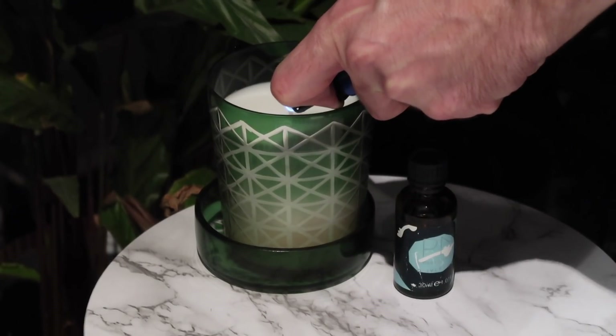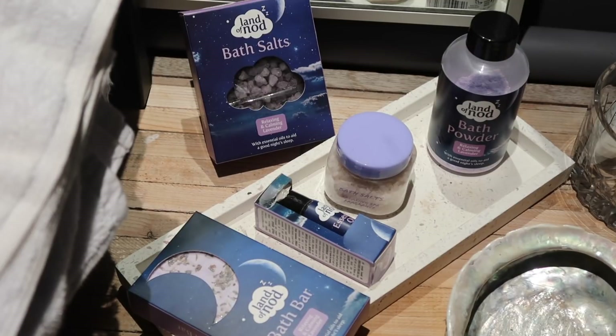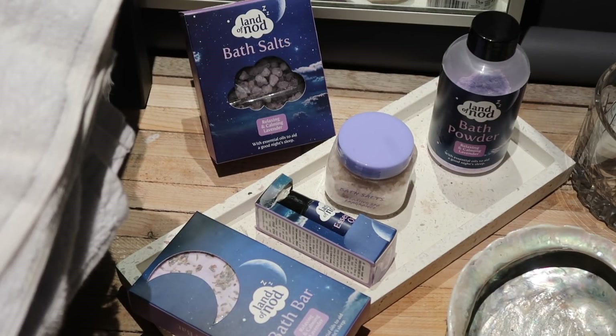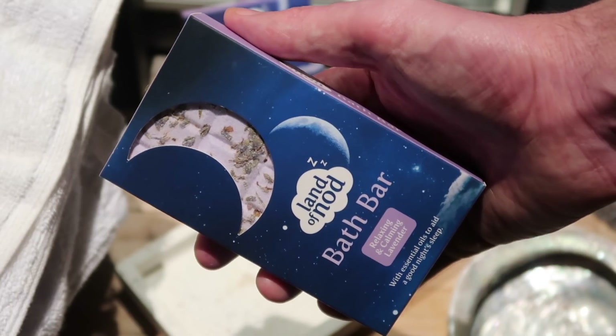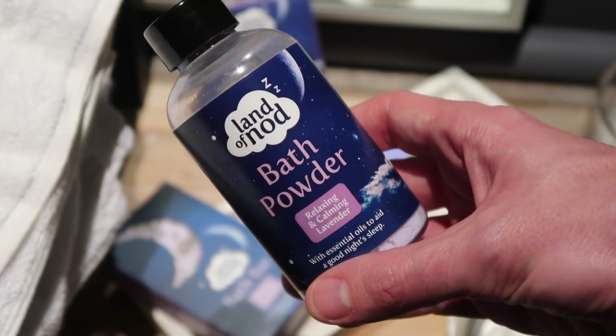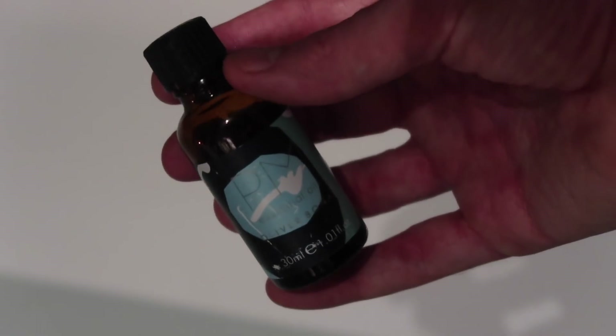One of my favourite ways to relax in the evening is to run a nice hot bath. I'll usually add a bath bomb of some kind. I've seen some different bath bars that start at just £1, so you can buy all sorts of different things to add to your bath to make it more relaxing. I also love bath oils as well.